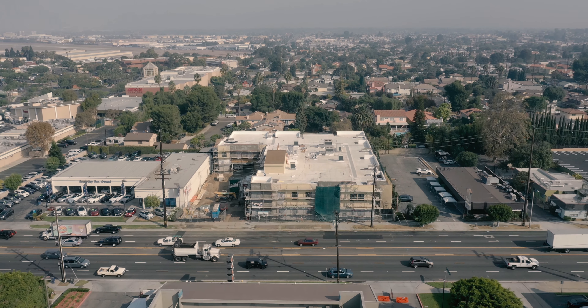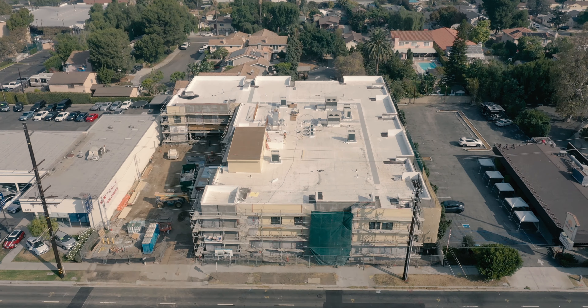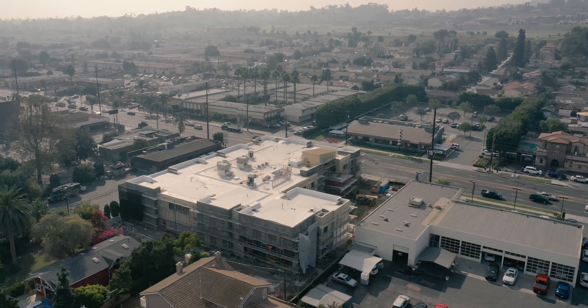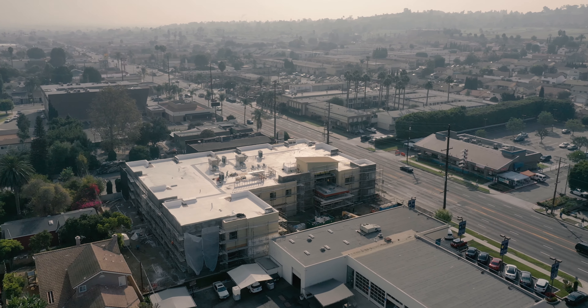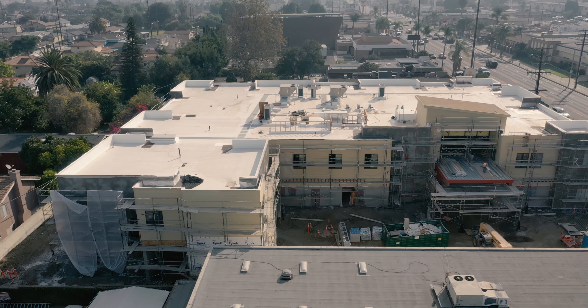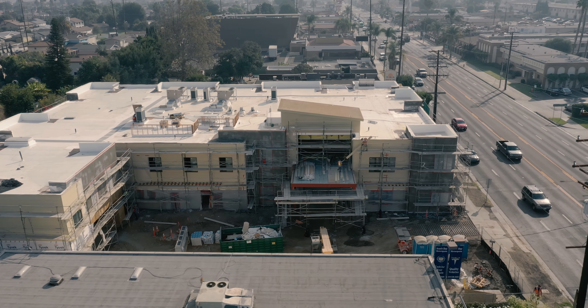My name is Eric Jacobson. I'm the founder and CEO of Seasons Living. I'm here today to talk about the overarching principles that influence the environmental design of our memory care communities. We put a lot of effort into designing a total environment that's specific to residents with dementia and Alzheimer's disease diagnoses.